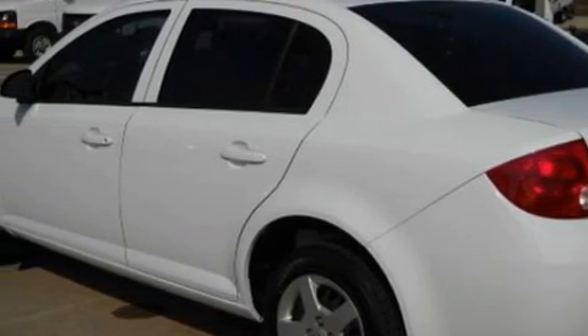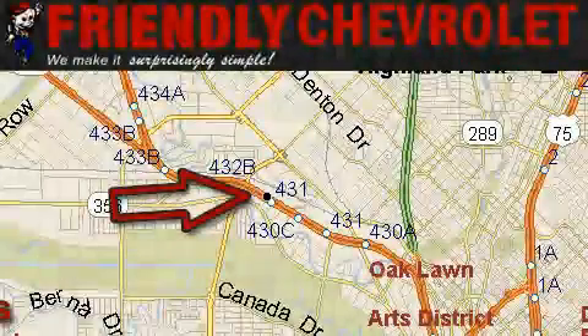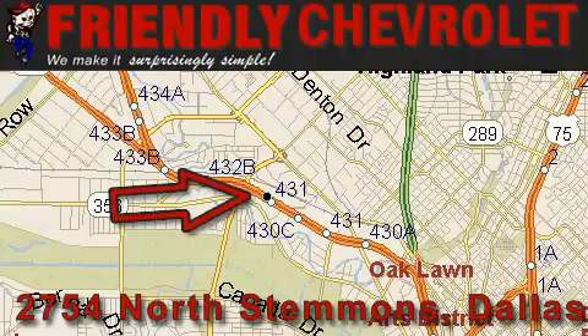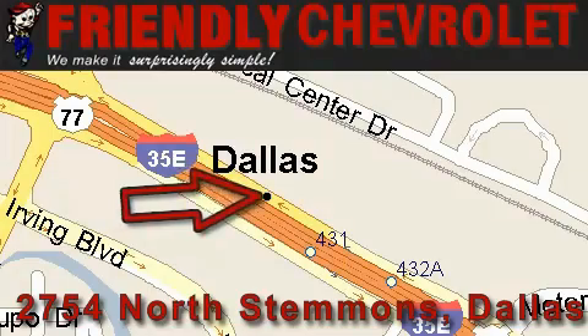Call now to find out how you can own this breathtaking car. Friendly Chevrolet is located at 2754 North Stemmons in Dallas. Our goal is to exceed all of your expectations so that you'll return for future visits.